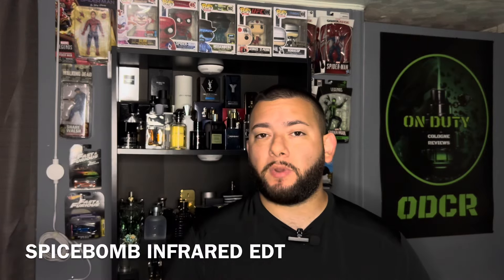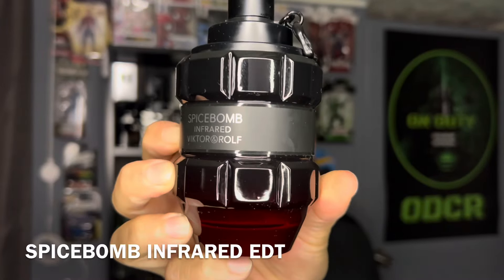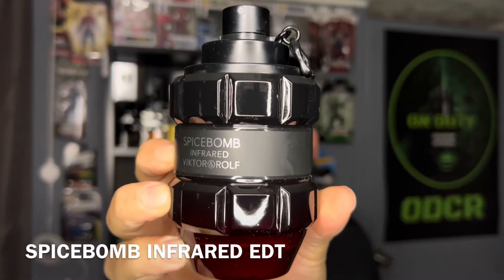Up next, Spice Balm Infrared EDT. This is going to be an eau de toilette. Some of the notes are going to be fruity, cinnamon, tobacco, red pepper.